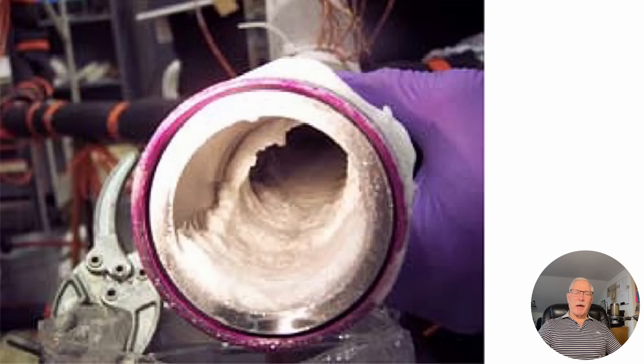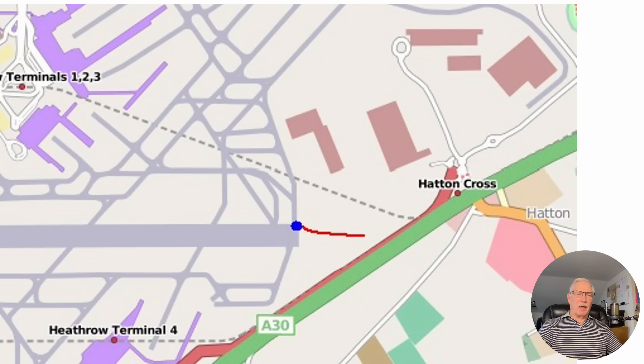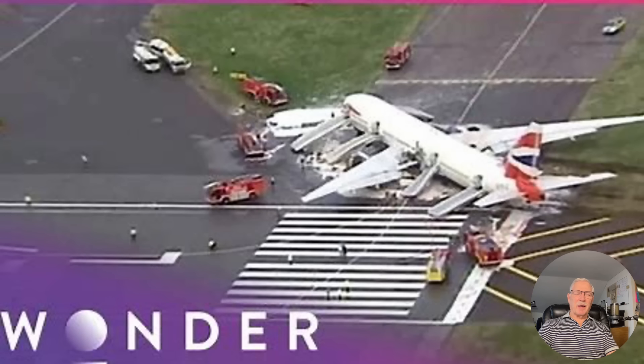That was the passenger who was seriously injured. Here is a picture showing the little squiggle in the blue line — that's where it impacted. It just got across the road. They did a real good job of missing a lot of people. And there's a picture of the airplane.